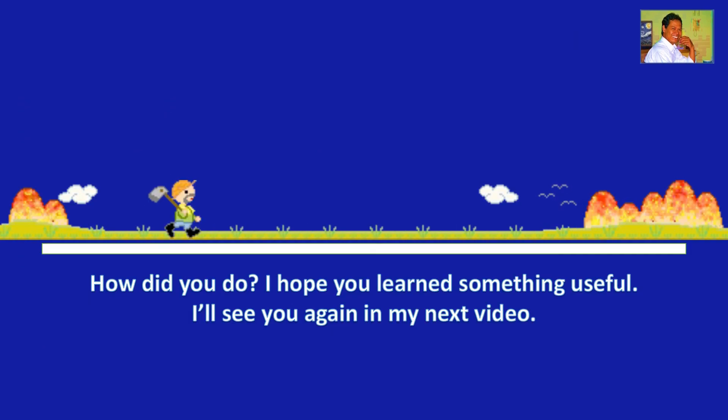How did you do? I hope you learned something useful. I'll see you again in my next video.